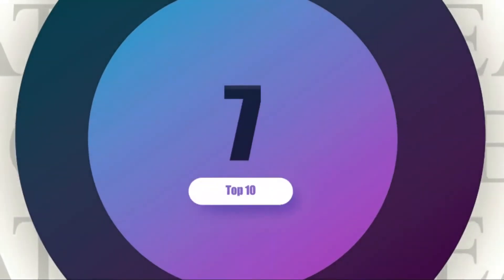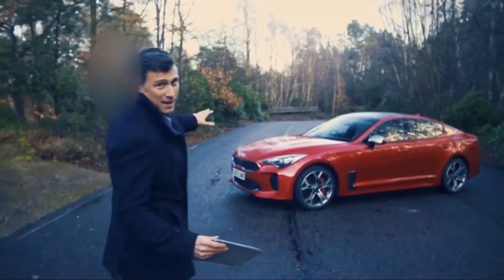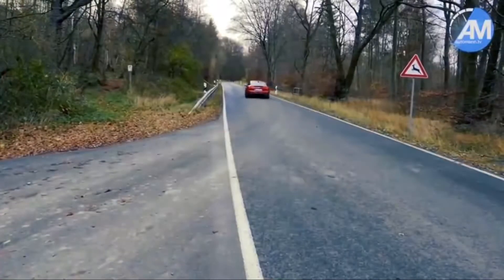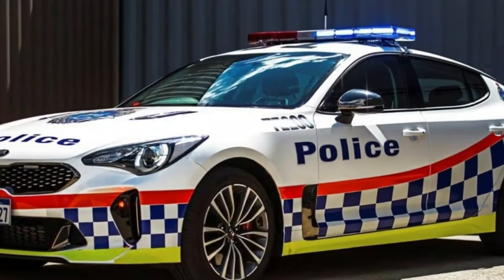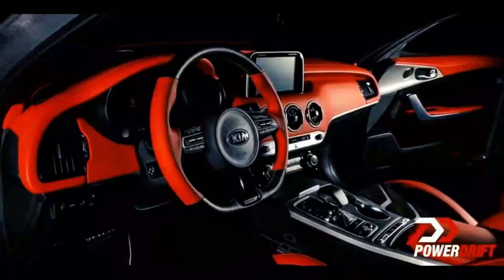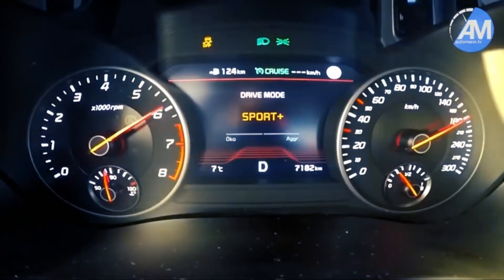Number 7: Kia Stinger GT. This is the new Kia Stinger and this car is going to change the way you think about the Korean brand forever. What could best replace the old discontinued Ford and Holden cars in the Queensland police fleet? To the world's surprise, Queensland's road police came up with the Kia Stinger GT as the best choice, and to this day they have not been let down. The Stinger GT is a rear-wheel drive with twin-turbo V6 engine sprinting from 0 to 62 miles per hour in 4.9 seconds despite its large size.